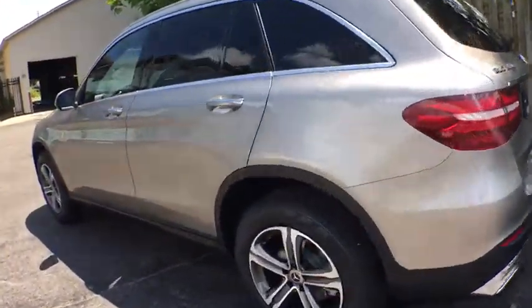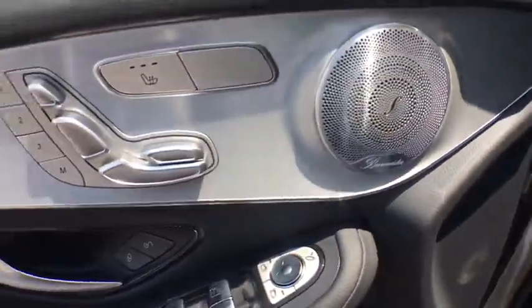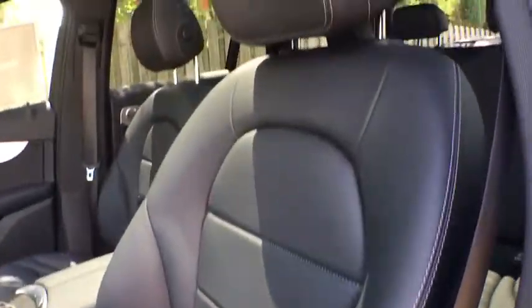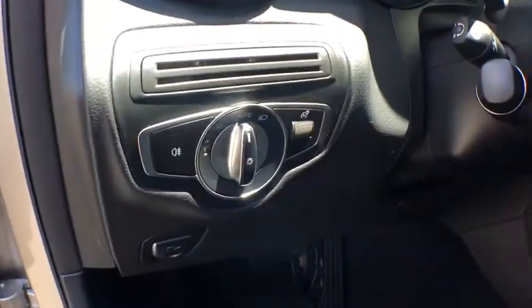Backup camera, power passenger seat, keyless entry, steering wheel audio controls, remote engine start, anti-lock braking system, traction control, power liftgate, all-wheel drive, stability control, Bluetooth, leather wrapped steering wheel, adjustable steering wheel, power steering, aluminum wheels, four-wheel disc brakes, floor mats, auto dimming rear view mirror, keyless start.